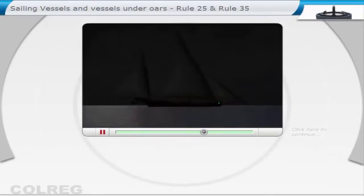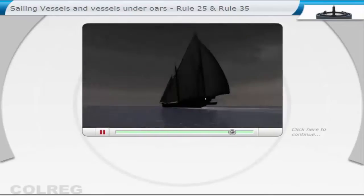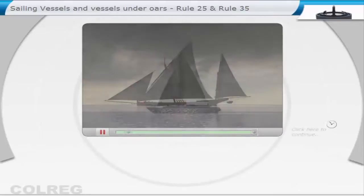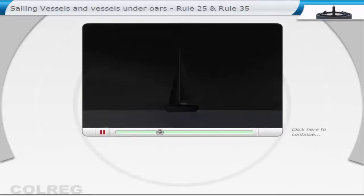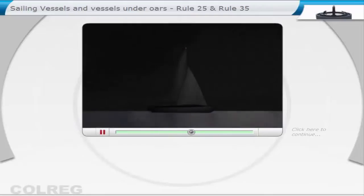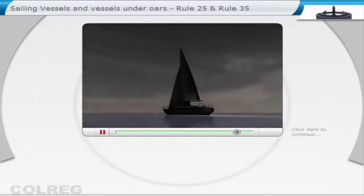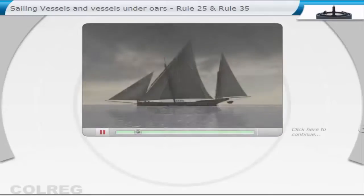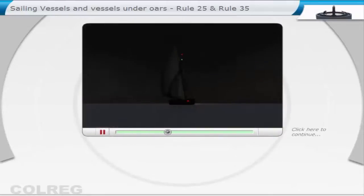A sailing vessel underway shall show at night the following signals: side lights and a stern light. When less than 20 metres, it can combine the side lights and stern light into one lantern, placed at or near the top of the mast.